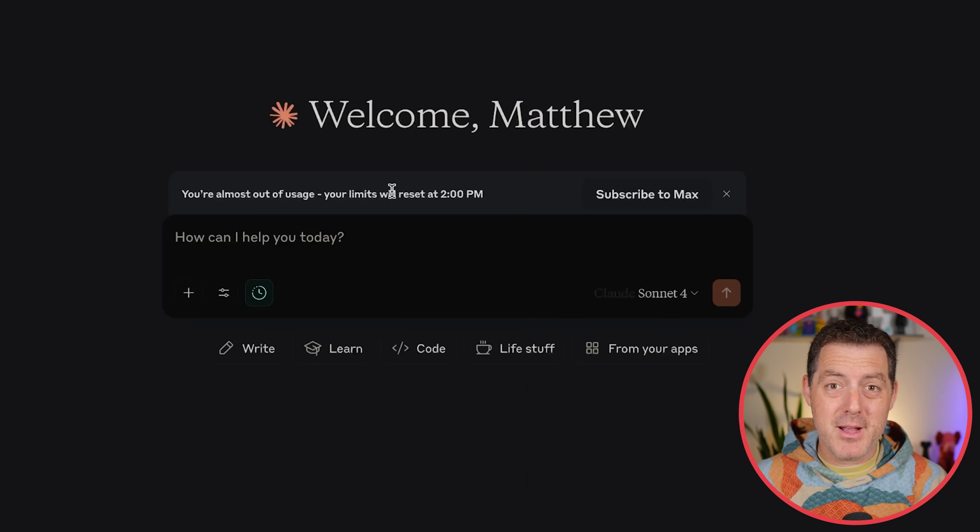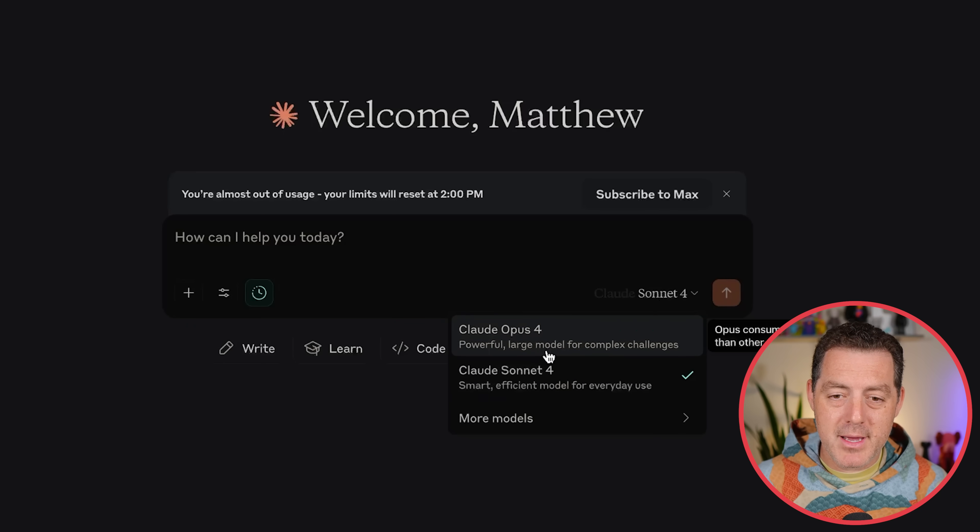I've already been playing around with it and hit my rate limit until 2pm today, which is a few hours away, and I only submitted a few prompts. So I think I'm going to have to subscribe to Max and put together a thorough test for you all. You can see right here we have Claude 4 Opus and Claude 4 Sonnet.